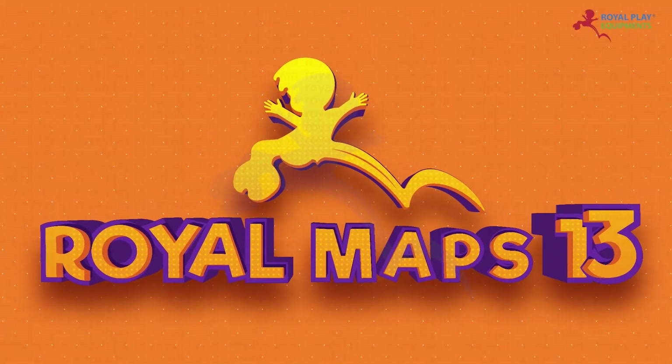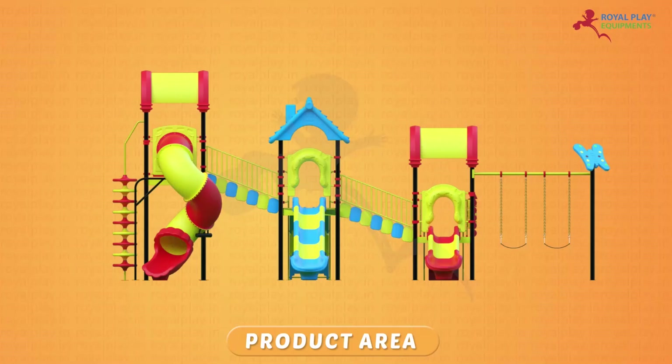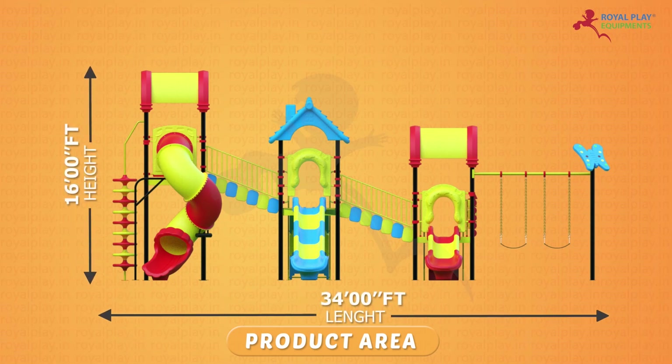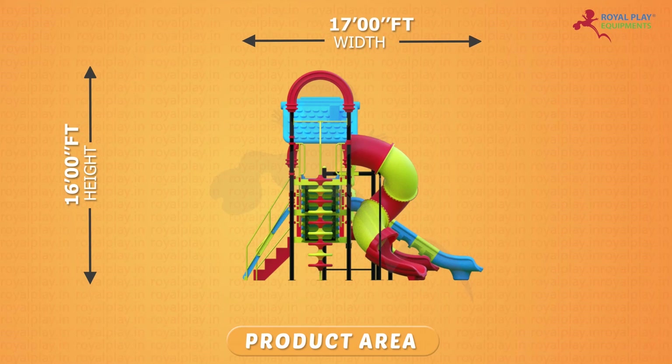This is our Royal Maps 13. The product area is 16 feet height, 34 feet length, and 17 feet width.